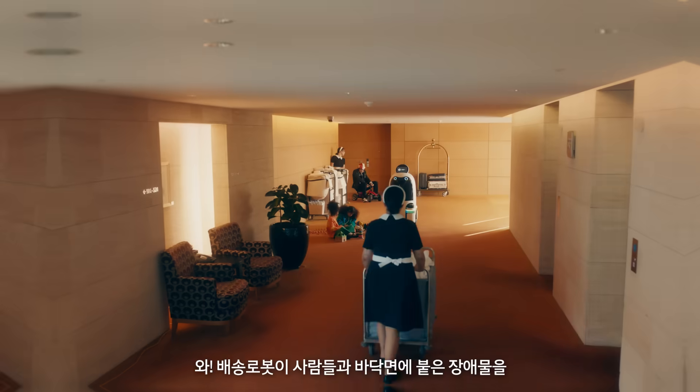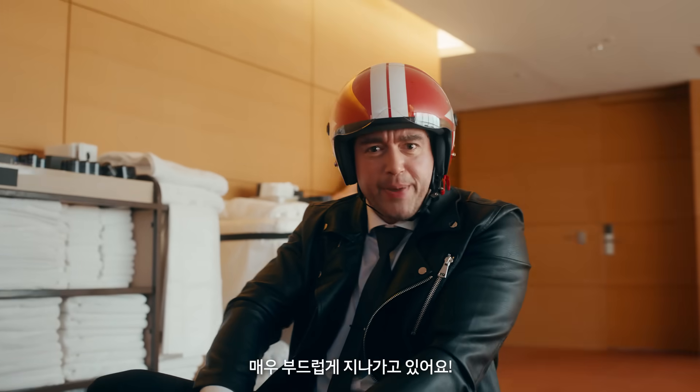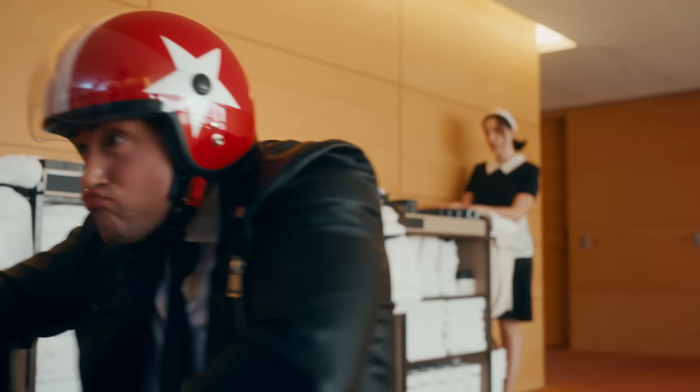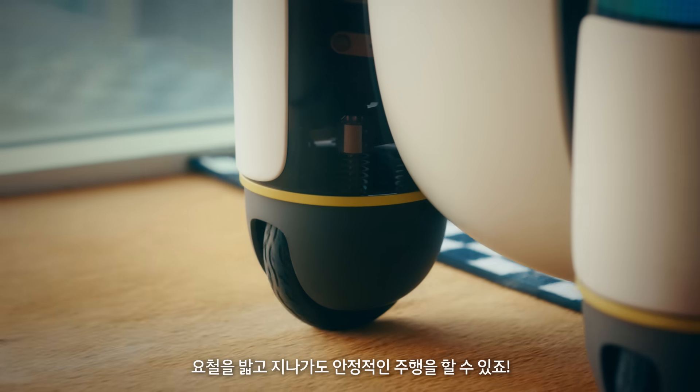Passing guests, going around obstacles — our friend can do anything. Great pace, great reactions. The free movement in all directions and suspension ensure a stable ride, even on rough surfaces.